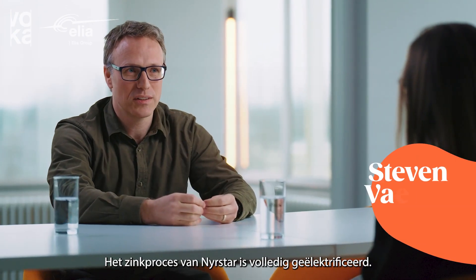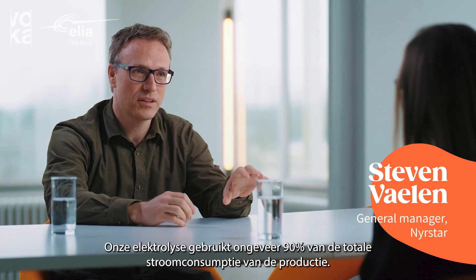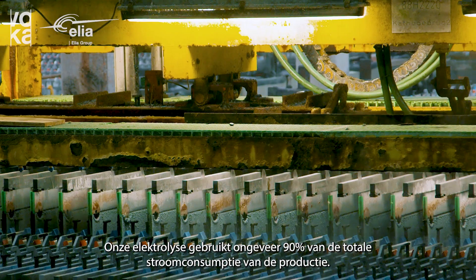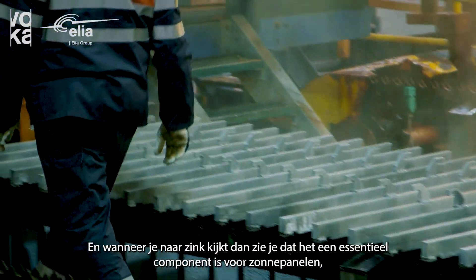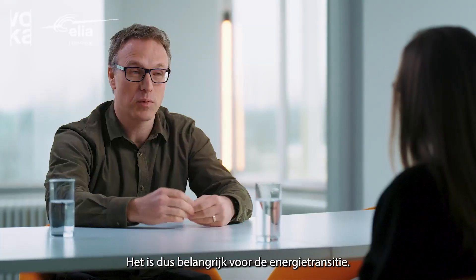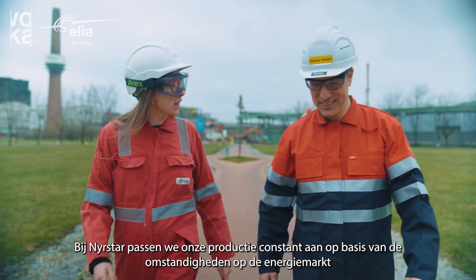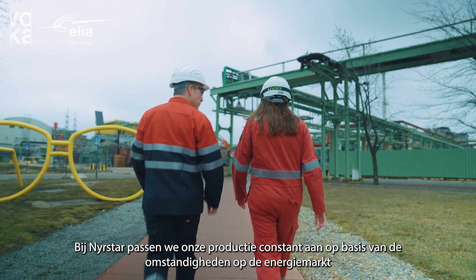Neerstar's zinc process is fully electrified. Our electrolysis uses about 90% of the total power consumption of the plant. When you look at zinc, it is an essential raw material for solar panels, wind turbines, and electric vehicles, so it's important in the energy transition. As Neerstar, we are constantly adapting to market conditions on the electricity market to manage our production.